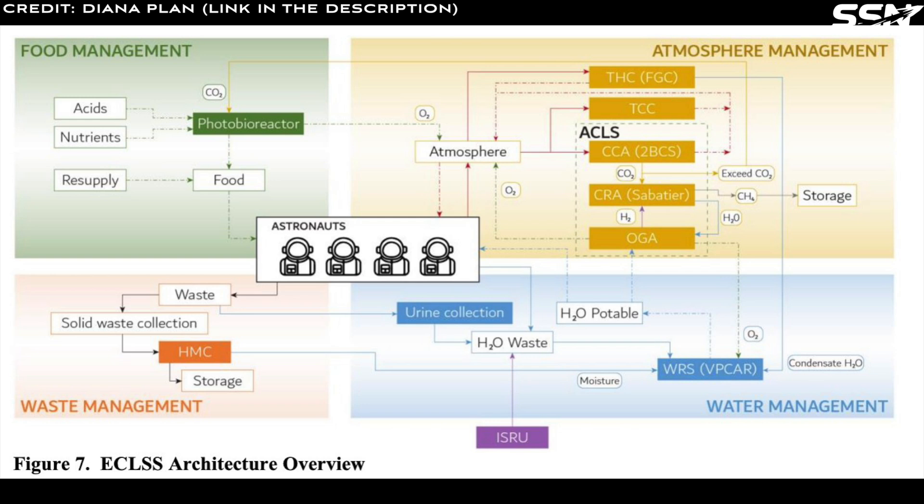The system generates approximately 530 kilos of methane annually, which is stored and repurposed to refuel landers. In later phases, an upgraded greenhouse module increases oxygen, food, and clean water production through evaporation. Covered by a regolith shield, the greenhouse relies on artificial lighting to sustain plant growth. A greenhouse with growing plants will also provide an important psychological benefit to the crew.